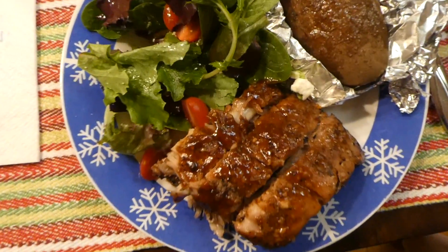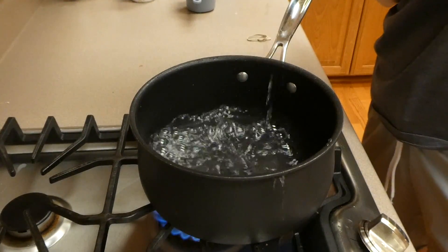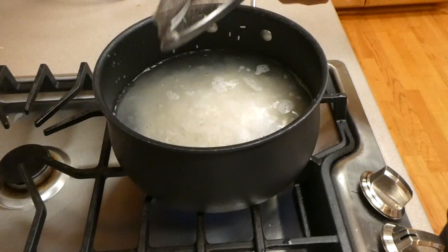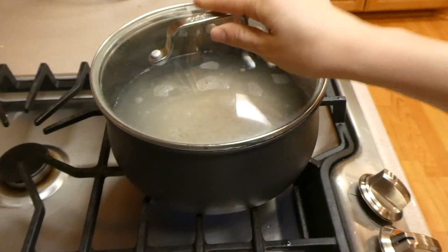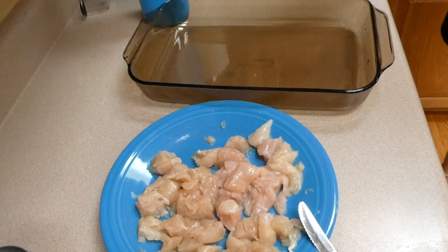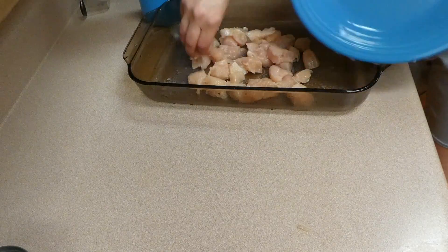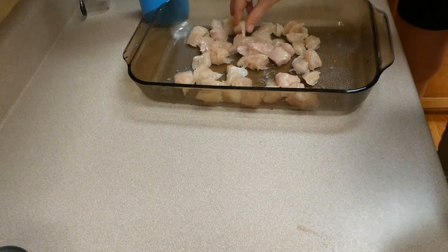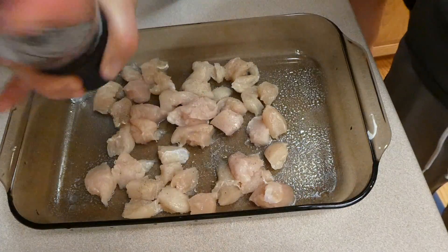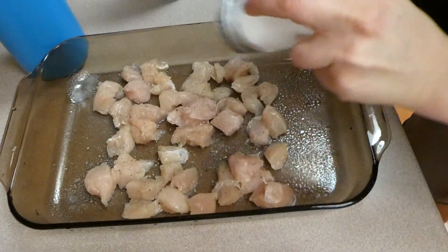For Monday night's dinner I made a chicken broccoli cheese casserole. I started by boiling two cups of rice — you could also use minute rice or brown rice, whatever you prefer. Then I cut about two pounds of chicken tenders into small pieces and placed them in a 9x13 baking dish sprayed with canola oil. I seasoned with salt and pepper and put the chicken in the oven at 350 degrees for 20 to 25 minutes.